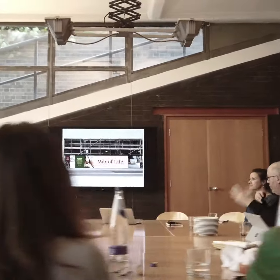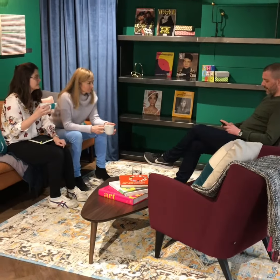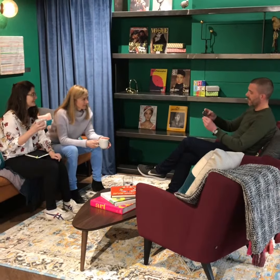Then starting on the pre-production, we went up to Birmingham where the shoot is tomorrow and we had what we call a recce — a location scout of the building.